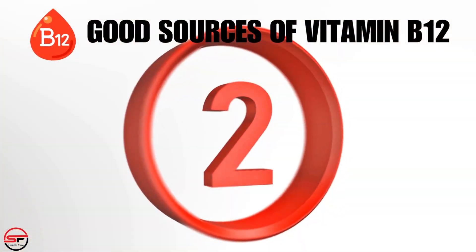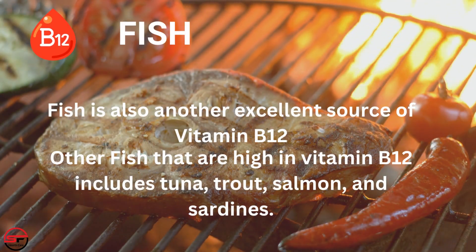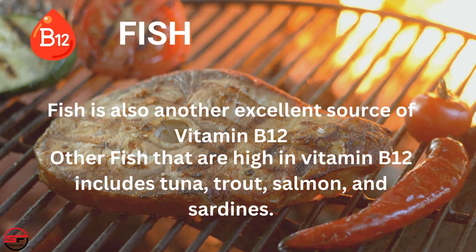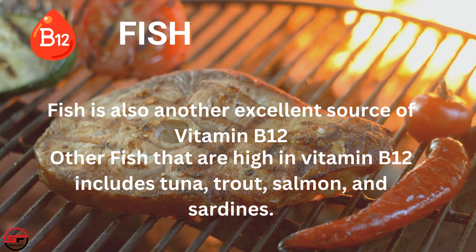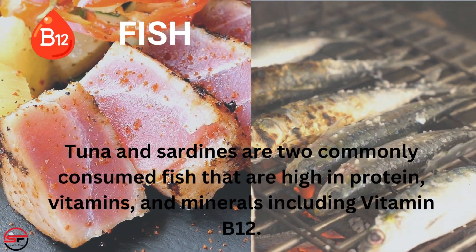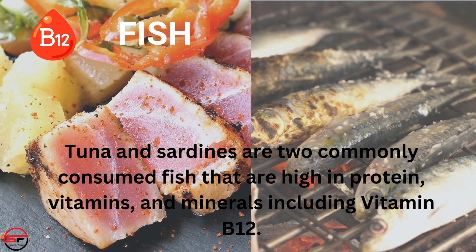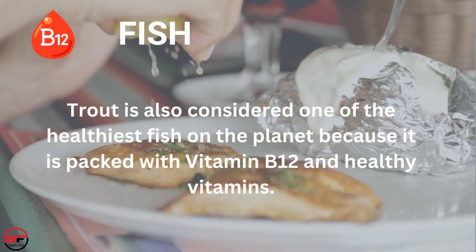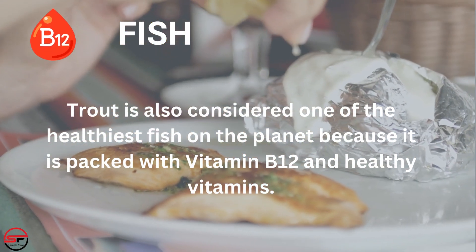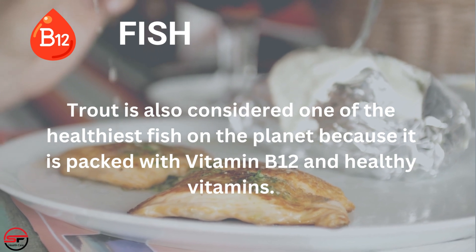Number 2: Fish. Fish is an excellent source of vitamin B12. Other fish that are high in vitamin B12 include tuna, trout, salmon, and sardines. Tuna and sardines are two commonly consumed fish that are high in protein, vitamins, and minerals including vitamin B12. Trout is also considered one of the healthiest fish on the planet, because it is packed with vitamin B12 and healthy vitamins.